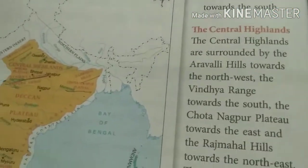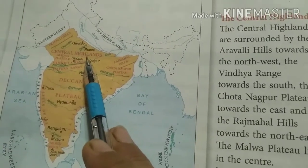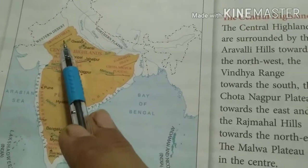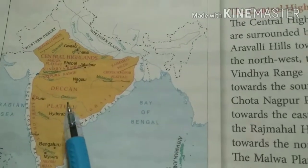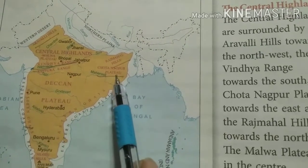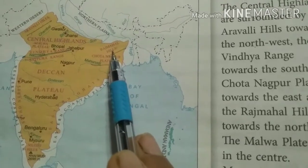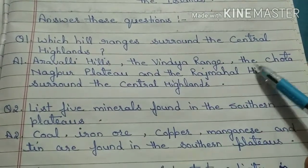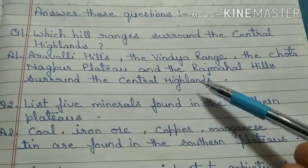Which hill ranges — are you seeing central highlands here? This is central highlands. The hill ranges which surround it are Aravali Hills, the Vindhya Range, the Chota Nagpur Plateau and the Raj Mahal Hills surround the central highlands.